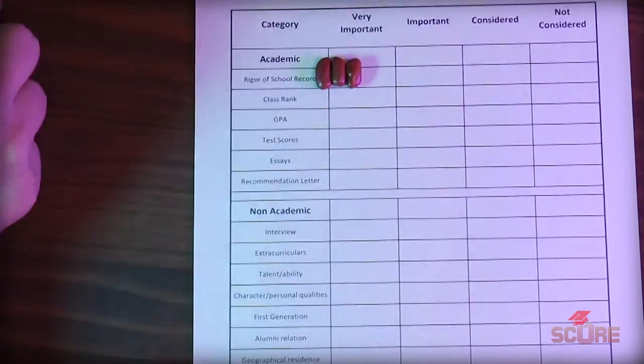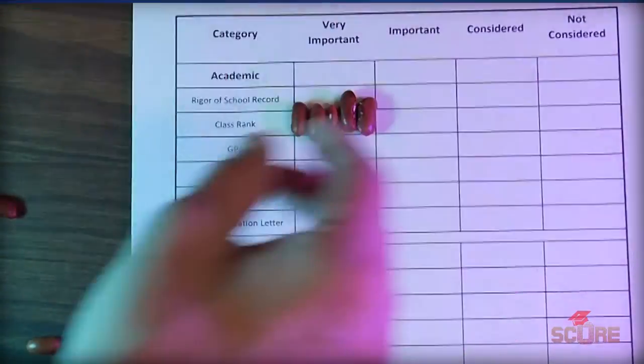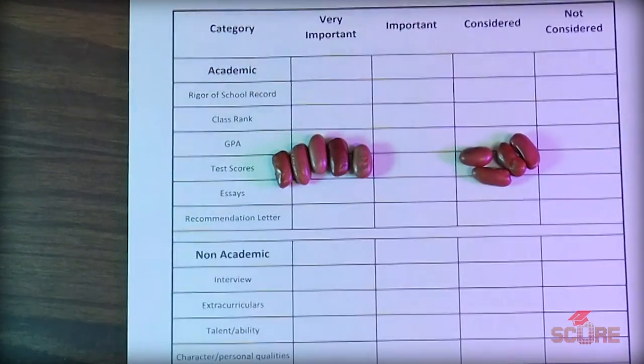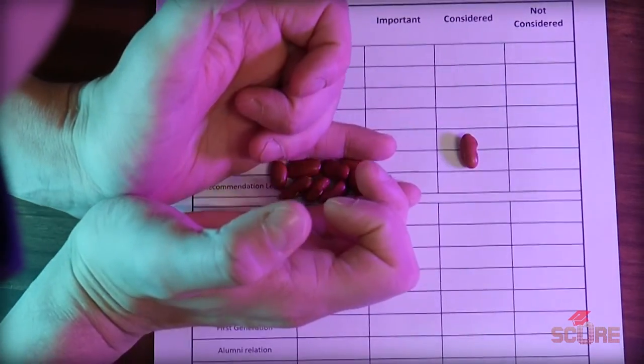Thanks, Harvard. Now, if we add all these up, we get a clearer idea of which points are most important in general for university admissions. I'm going to put a bean in each box according to how many universities marked it in that place. The rigor of school record is unanimous — all nine universities say it's very important. Class rank and GPA are still quite important, but there's a split as to whether they're very important or just important. Test scores show the biggest gap: five universities say they're very important, the others just say they consider them. And I'm going to show you why test scores are way more important than these universities want you to think. Essays and letters of recommendation also have almost unanimous support, with the exception of Harvard.